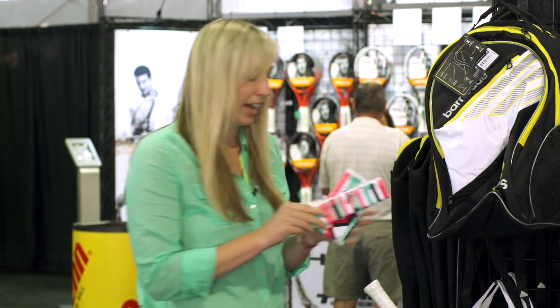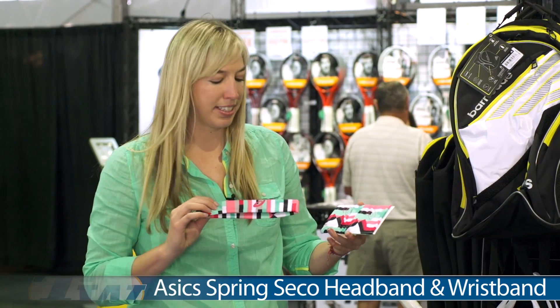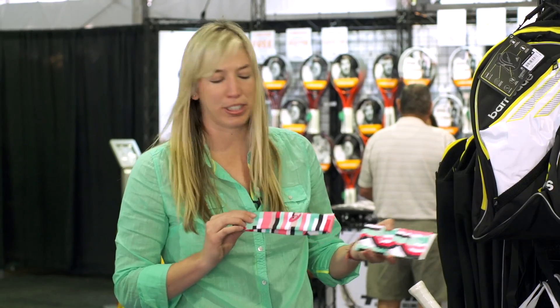For accessories we have the Asics Spring Secco headband and wristband set. This is made out of 100% polyester — a little bit different but it's a fun colorway for spring.